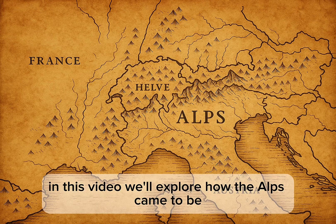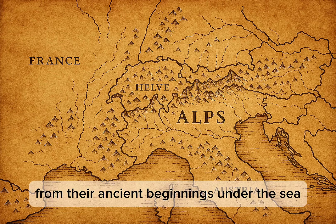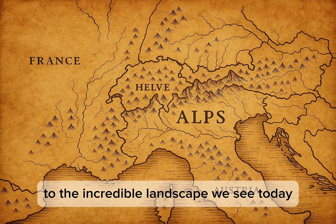In this video, we'll explore how the Alps came to be, from their ancient beginnings under the sea to the incredible landscape we see today.